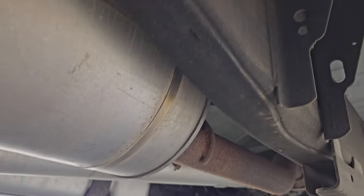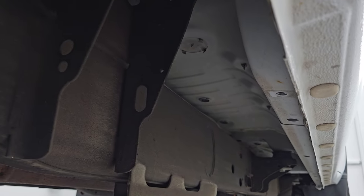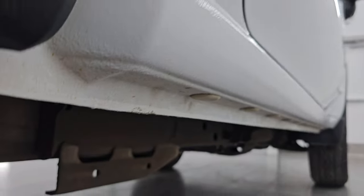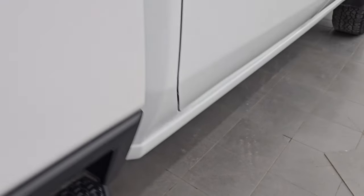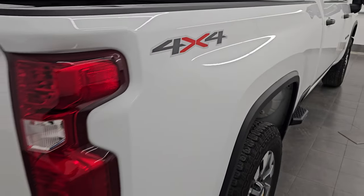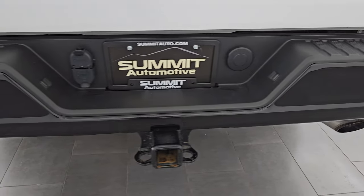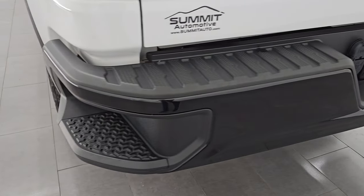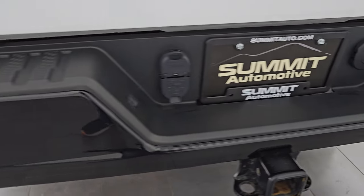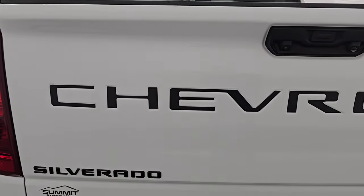It has all the remaining factory exhaust, and it's very clean underneath. The lower rockers look great. Coming down the passenger side box, no dents or dings. You get that gloss black painted rear bumper with the rear bumper steps, which are nice features. Full towing package which includes the receiver hitch, four-pin and seven-pin wiring. The tailgate is in excellent condition.